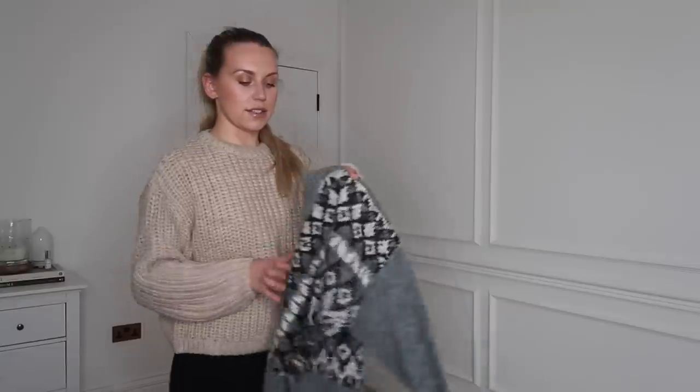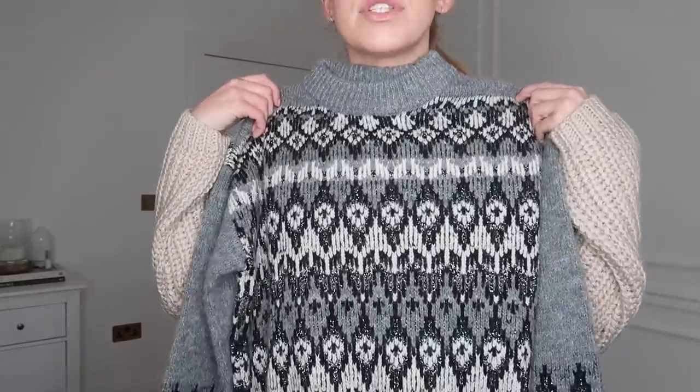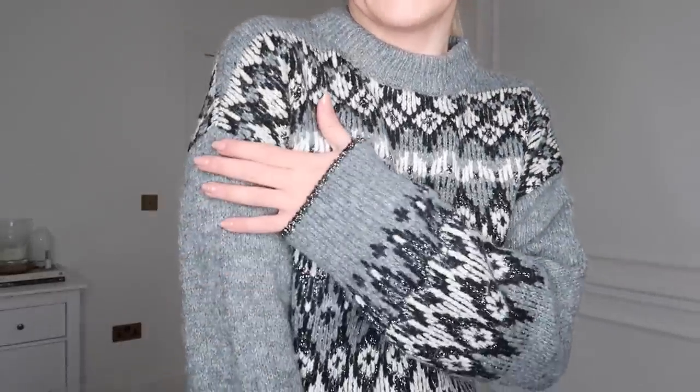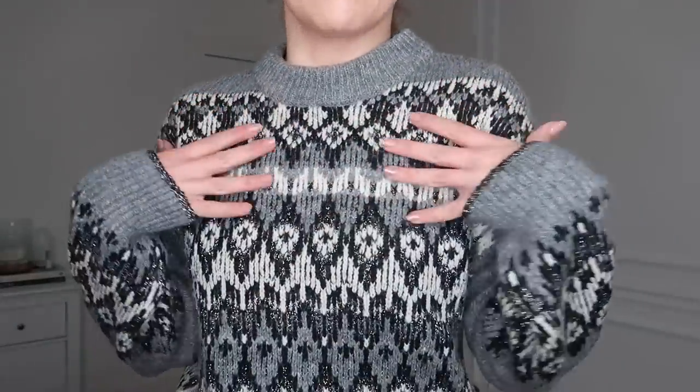I'll show you this jumper next — you might have seen me wear this in my What I Got For Christmas video. This one's quite a cropped length, so I'd probably wear it with jeans, leather leggings, or leather trousers. It's kind of a Fair Isle festive print without being too Christmassy — more of a winter print. I might even take this one to Finland in February. I got it in a medium; it was £50, half price down to £25.